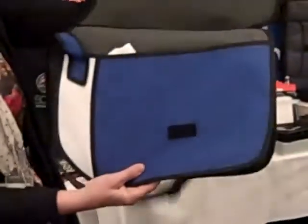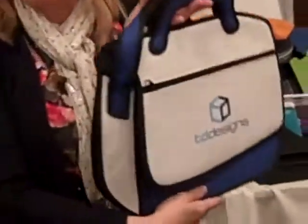It looks like it opens here, but it actually opens here. It also has three-inch gussets, so it can hold your tablet if you put it into another container or something.